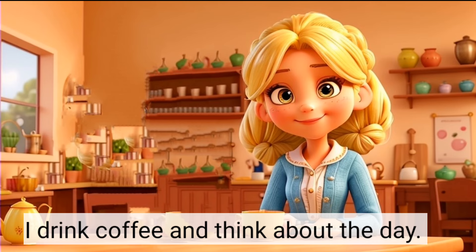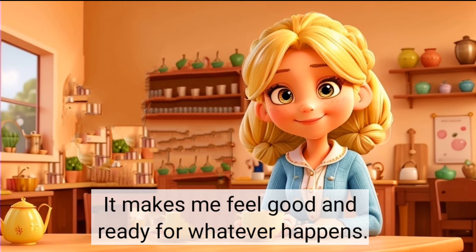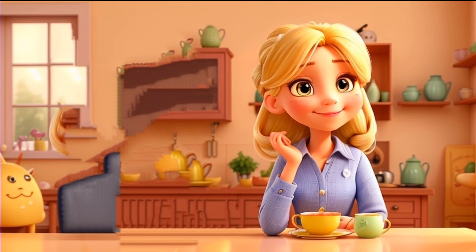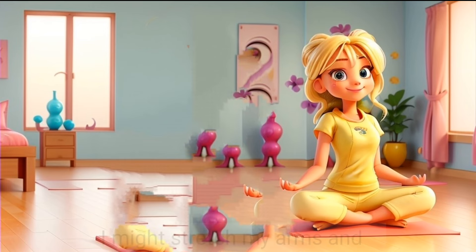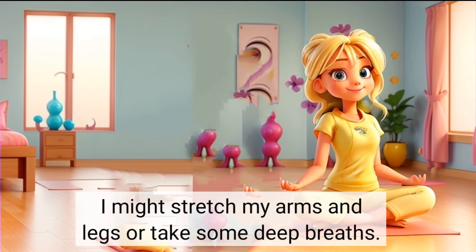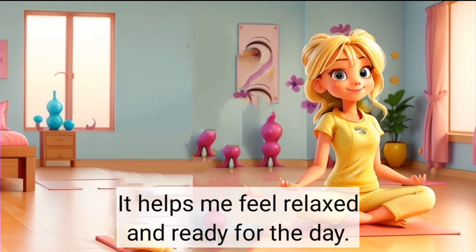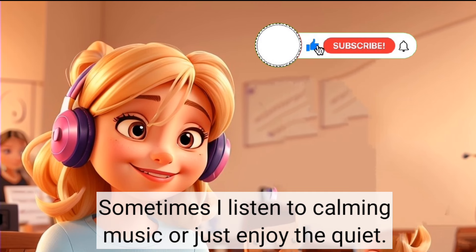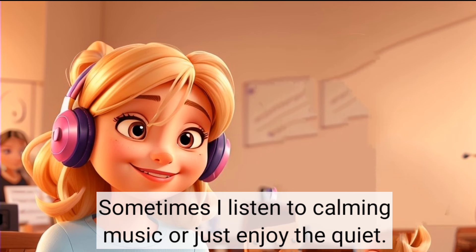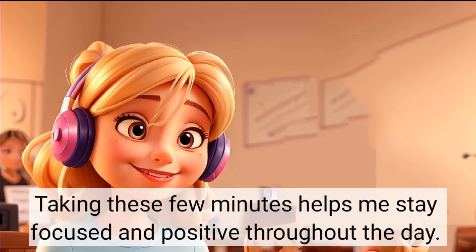It's quiet and peaceful. I drink coffee and think about the day. It makes me feel good and ready for whatever happens. In the morning, I take time just for me. I might stretch my arms and legs or take some deep breaths. It helps me feel relaxed and ready for the day. Sometimes I listen to calming music or just enjoy the quiet. Taking these few minutes helps me stay focused and positive throughout the day.